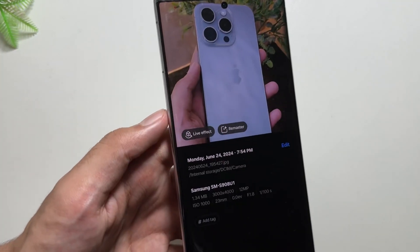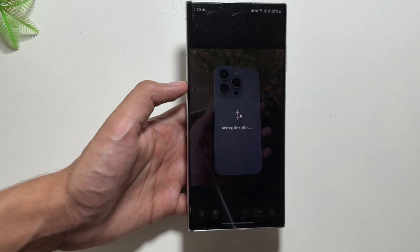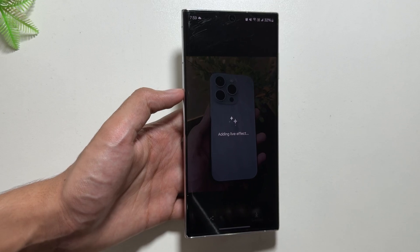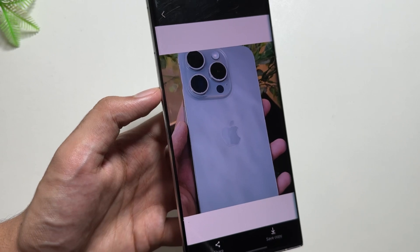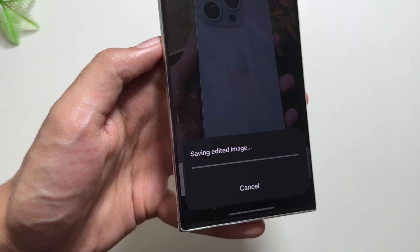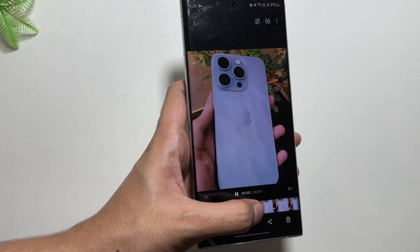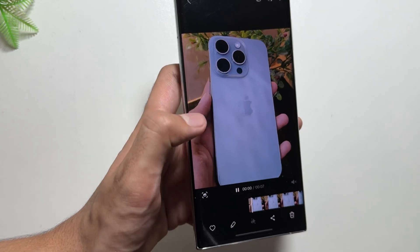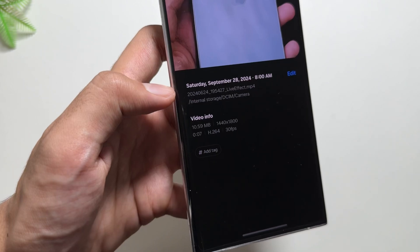Now for the next feature in the Gallery app — you can give your photo a live effect by swiping up, clicking on Add Live Effect. The live effect will be added to your photo and it will be converted into a video. You can save that video by clicking Save. After waiting for a while your video will be saved.